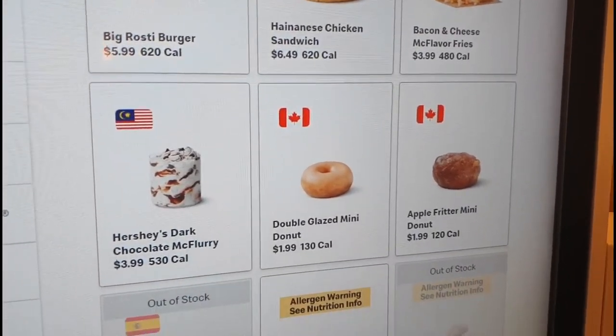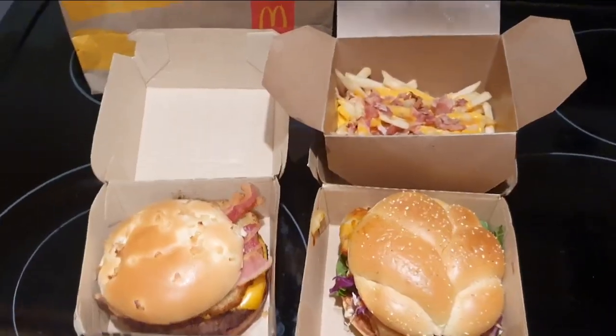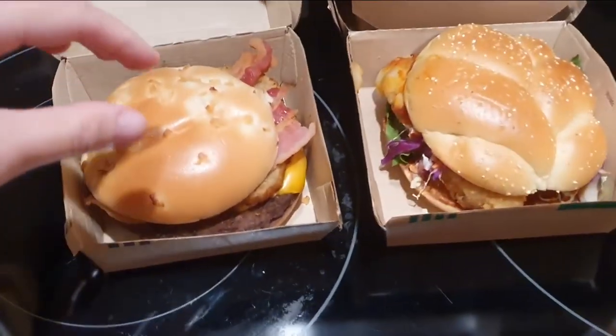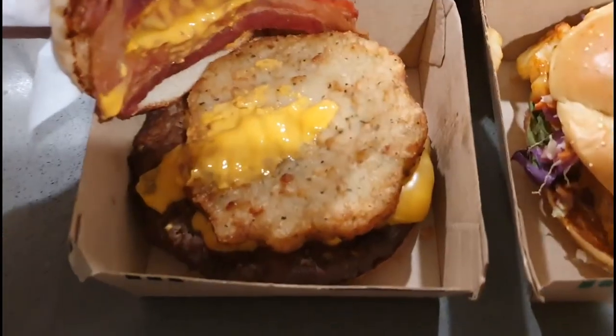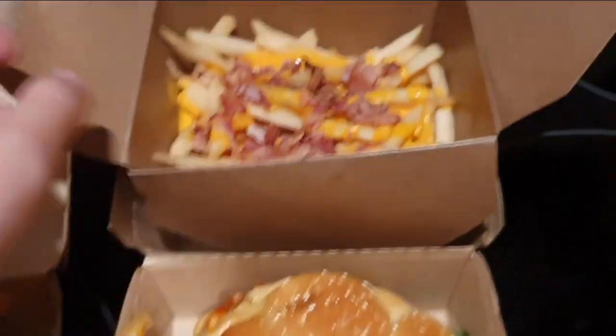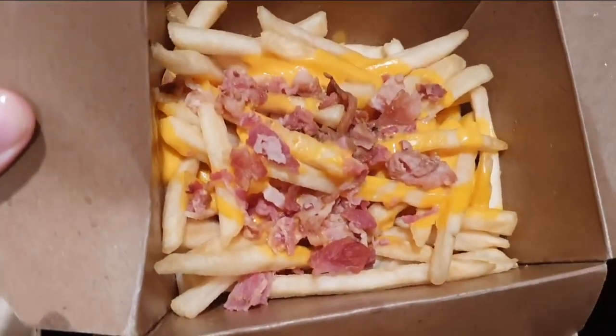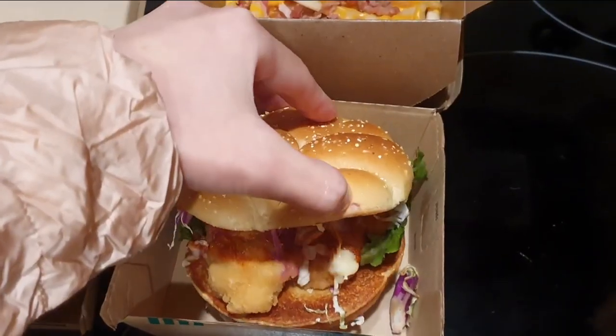When we actually started having our meal it was already around dinner time. This is the rosti burger — it looks a bit dry because it's already cold. This is the bacon and cheese fries, and this is the Hainanese chicken burger.